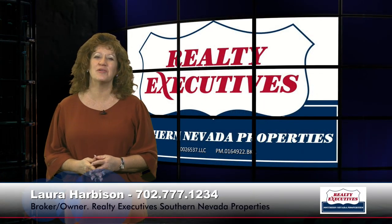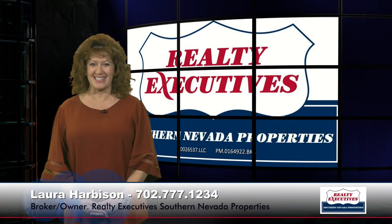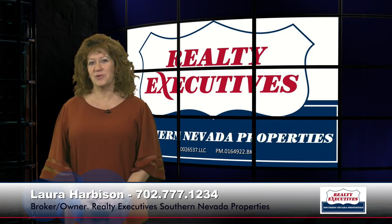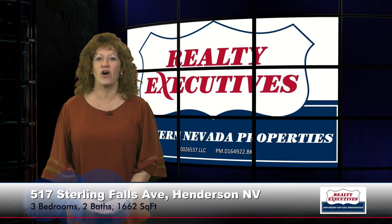I'm Laura Harbison, broker-owner of Realty Executive Southern Nevada Properties, and this is your executive tour. Today I'm here to take you on a tour of 517 Sterling Falls Avenue. It's located in the community of Heritage at Cadence, which is a guard-gated 55-plus community in Henderson, Nevada. This property features 1,662 square feet of living space, three bedrooms, two baths, and a two-car garage.